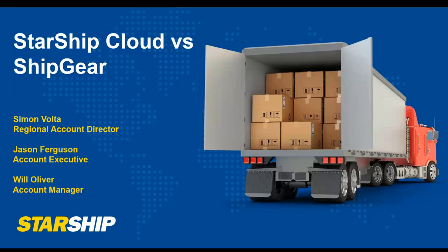My name is Simon Volta. I am the Regional Account Director here at V Technologies. I am joined today by Jason Ferguson, our Account Executive in the QuickBooks space, as well as Will Oliver, one of our Account Managers, helping with the conversions from ShipGear to Starship. You'll most likely be dealing with either Jason or Will as you look to transition to Starship.